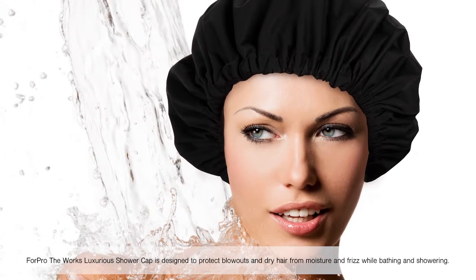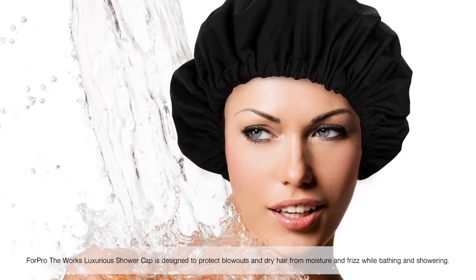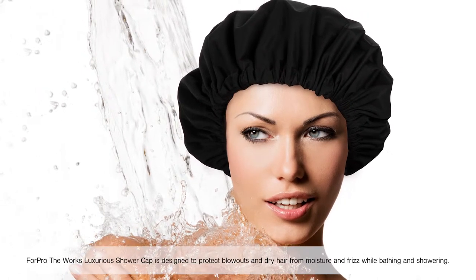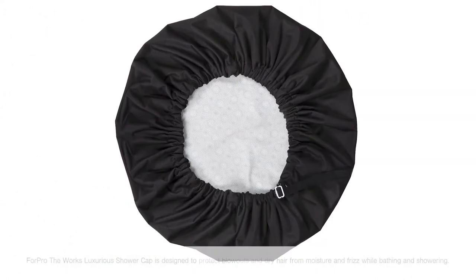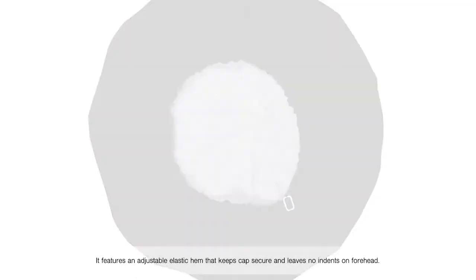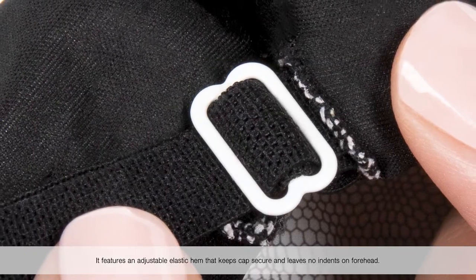4Pro, the WORX Luxurious Shower Cap, is designed to protect blowouts and dry hair from moisture and frizz while bathing and showering. It features an adjustable elastic hem that keeps the cap secure and leaves no indents on the forehead.